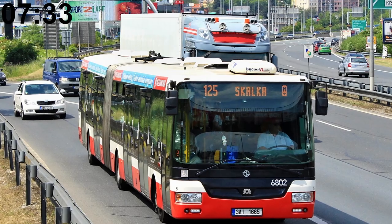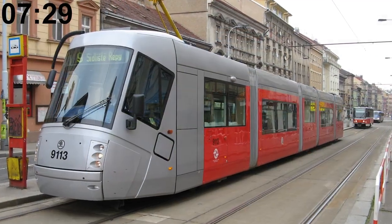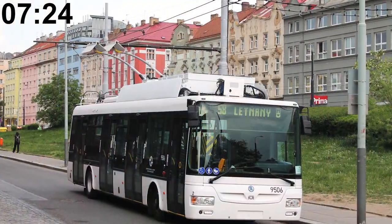The public transit company owns 1,225 buses, 781 trams, 730 metro cars, two funicular vehicles, and one single trolleybus.